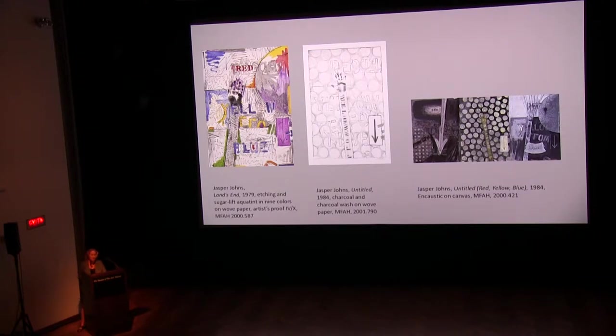Johns approaches his paintings, drawings, sculpture, and prints with equal seriousness and intensity, and he evolves these same themes for years or even decades, always shifting the focus of his pictorial and intellectual concerns. He noted, "I like to repeat an image in another medium to observe the play between the two — the image and the medium." The Museum of Fine Arts Houston has been collecting Johns' work for many years, and the former print curator Barry Walker recognized that, perhaps more than any other artist in the history of Western art, it makes the greatest sense to collect Johns' work by theme.